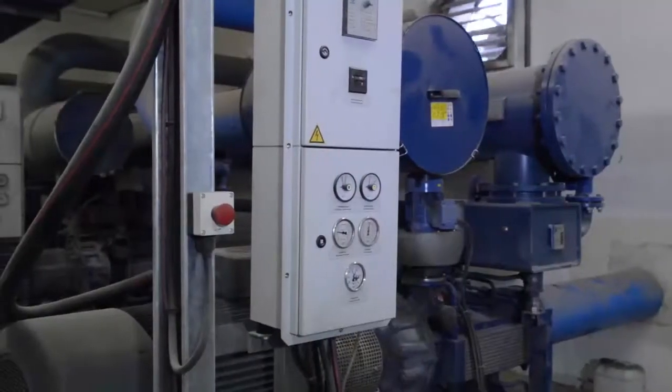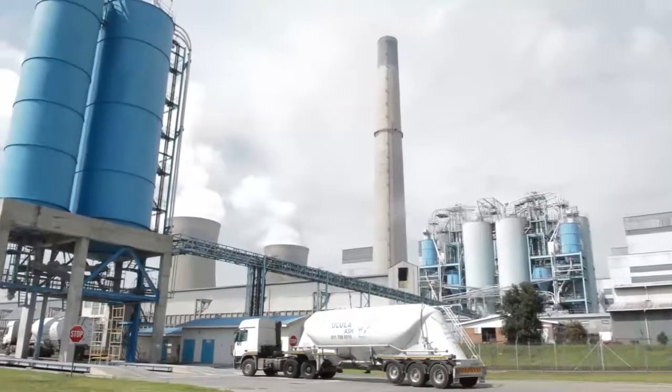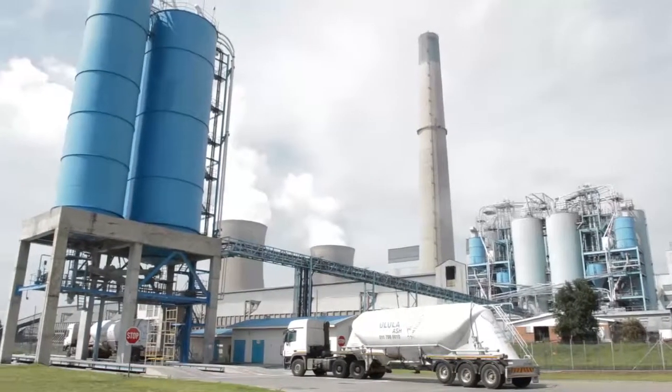Our plant has been engineered to supply the highest quality fly ash, and we have full control at all times. We can tap into all six Eskom boilers and select the fly ash we want and when we want it by merely opening the diverter valve.